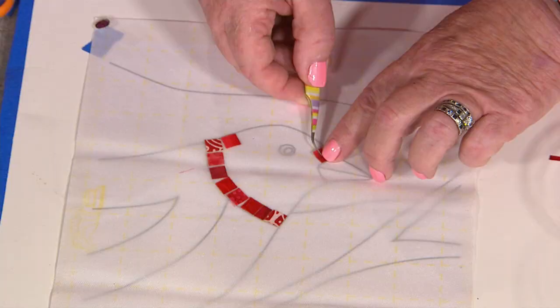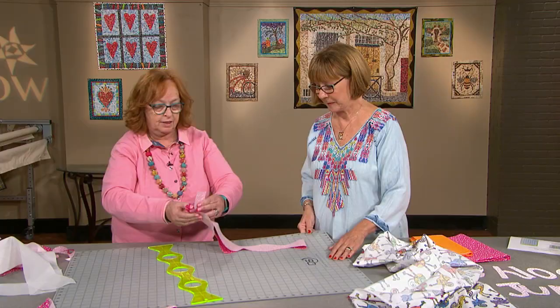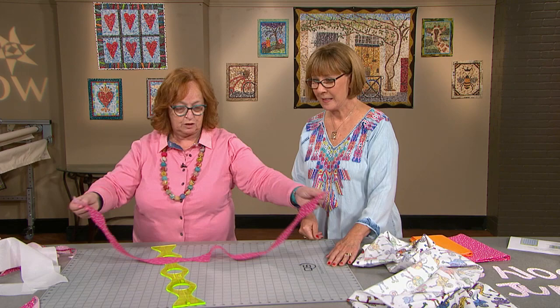See the amazing mini mosaic quilts of Cheryl Lynch, inspired by a trip to Israel, and learn how to manipulate these mini squares into a mini mosaic masterpiece. Plus, Cheryl also has a curvilicious tip for the next time you want to whip out a bouncing baby quilt in record time.